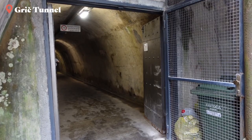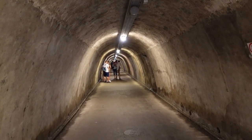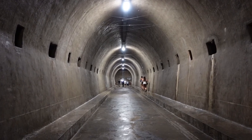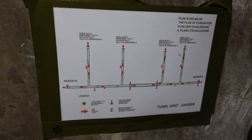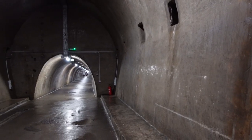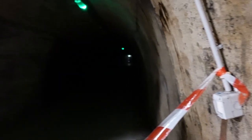We then came across this tunnel that you can walk through, located in the city center. This tunnel was built during World War II to serve both as a bomb shelter and a promenade. It was nice and cool inside the tunnel, so we ended up walking through it several times just for the sake of cooling off.